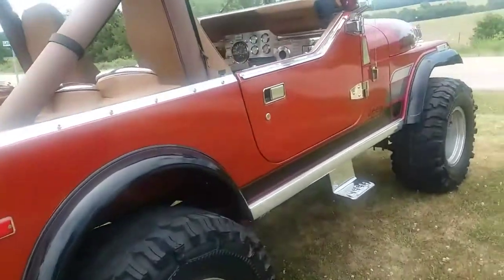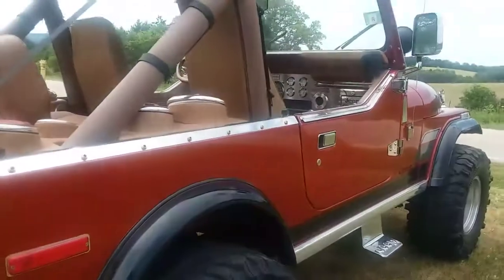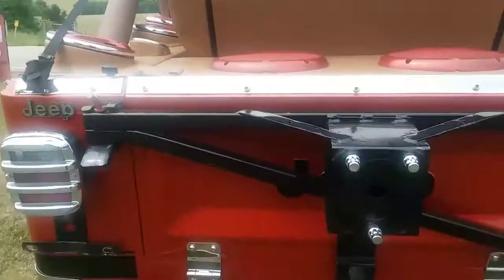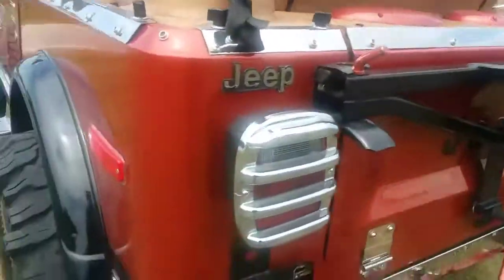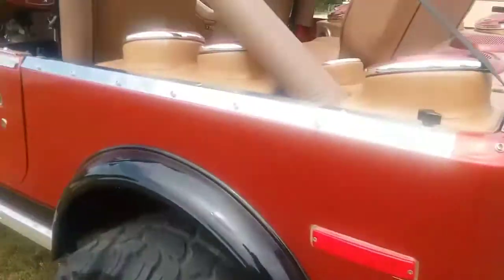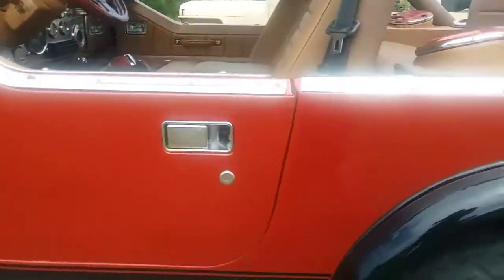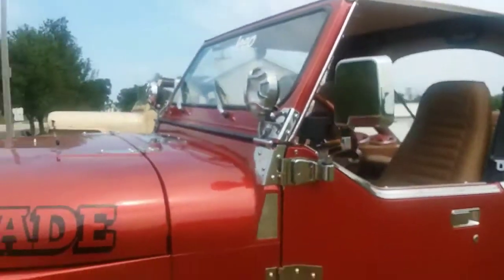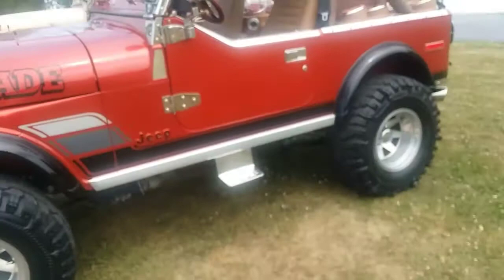There is a little spot on this hard door where somebody opened it up against something. You could probably push that back with a two-by-four — I've done that in the past on many cars. There are chips here and there; the thing has been driven since it's been done, and from taking the hard doors off and on there's always some visual wear.